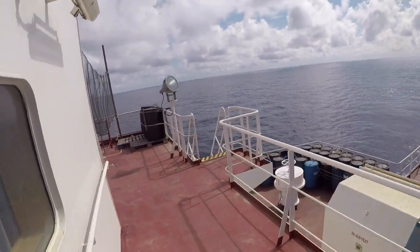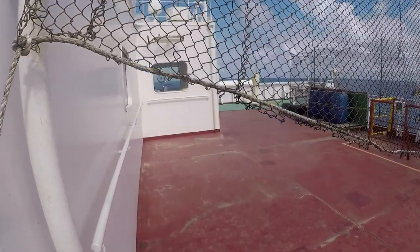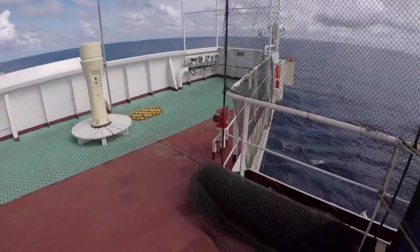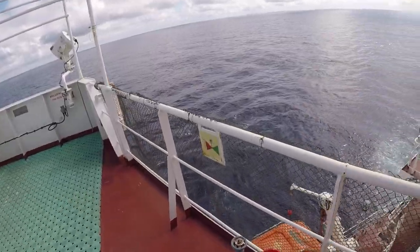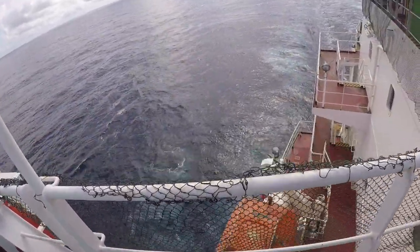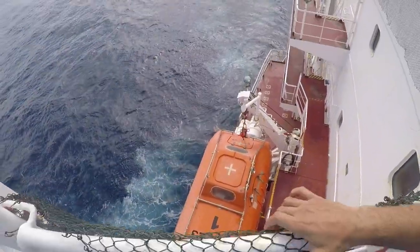Now I come down to the bridge deck. You can see the starboard side lifeboat from this location.